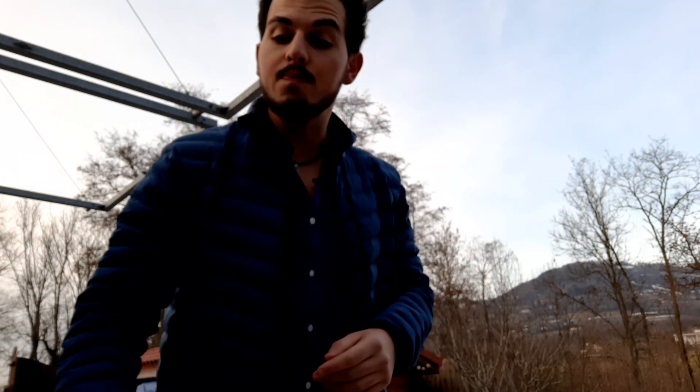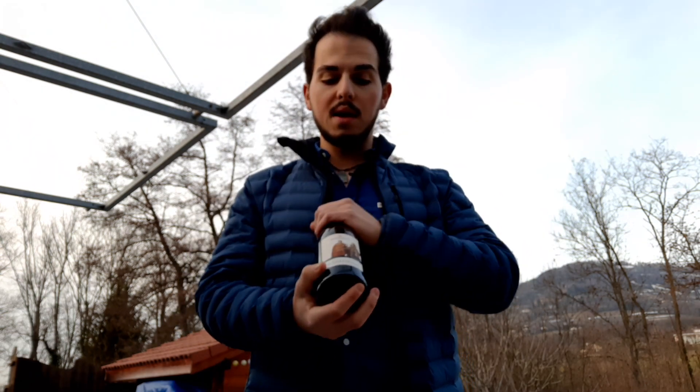I actually put out a poll — for those not following my Instagram or Facebook — about what you would like to see, because I definitely wanted to focus on Austrian wine. Whites or reds? Whites, which was a Riesling 2016 from Schlosskappelsburg, a single vineyard, or a red from Burgenland. What I'm going to review right now, which is what most people wanted to see, was a red.